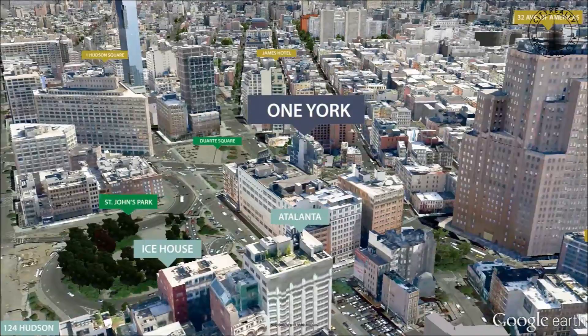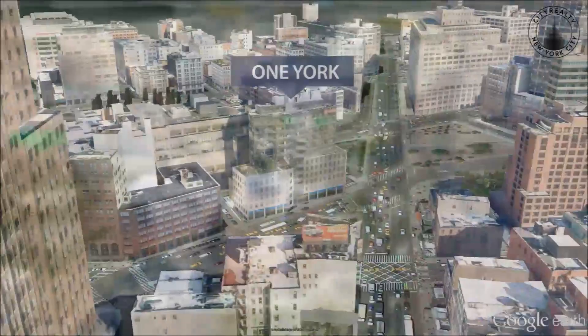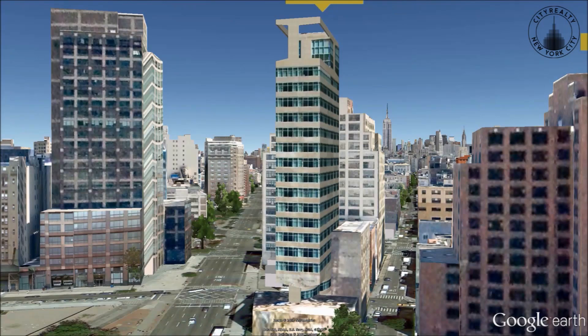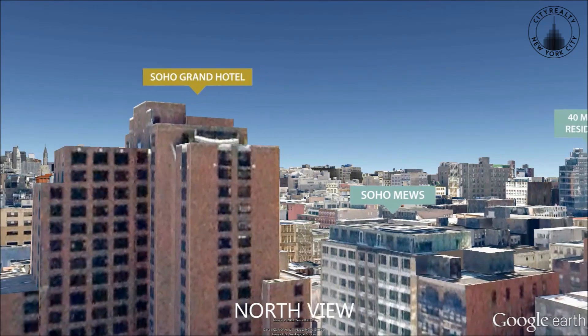The Soho Grand and Tribeca Grand hotels are each only a block away. Glass-enclosed penthouses occupy One York Street's upper six levels, taking advantage of the surrounding neighborhood's low-rise developments and offering far-reaching views of the river and skyline.